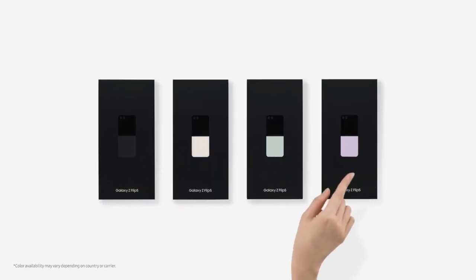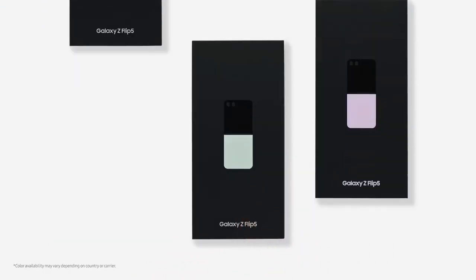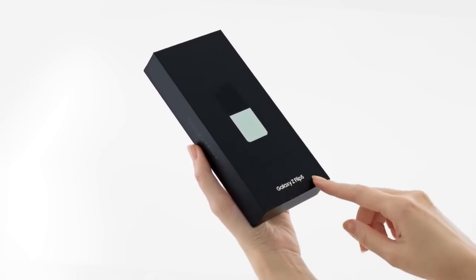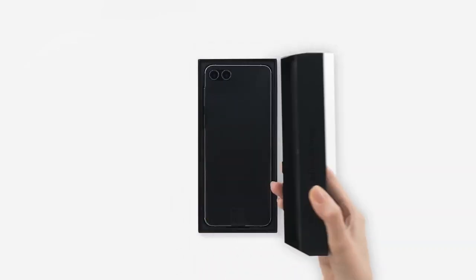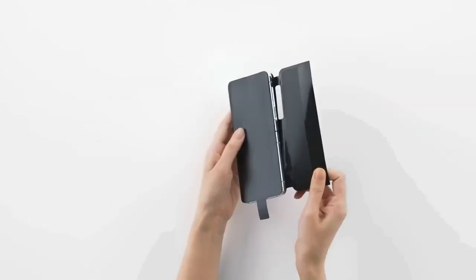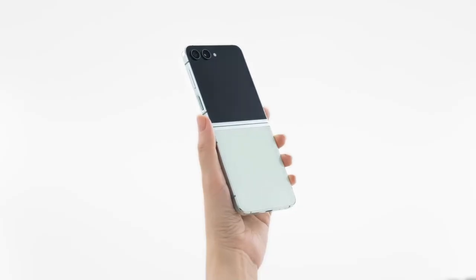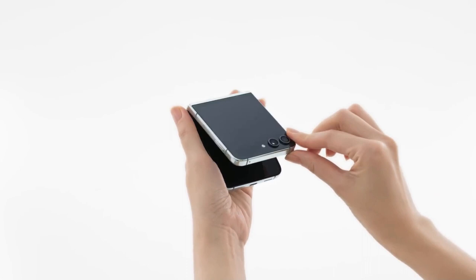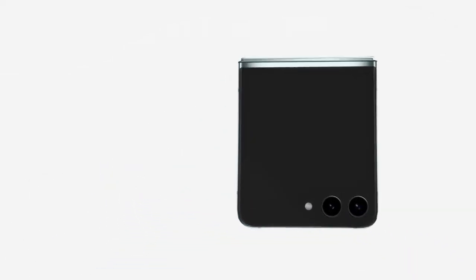At the heart of the Galaxy Z Flip 5 lies the powerful Qualcomm Snapdragon 8 Gen 2 processor, at the forefront of smartphone technology. With this processor, you can seamlessly navigate even the most demanding apps and games, experiencing unparalleled performance and responsiveness. Moreover, the 3,700 mAh battery empowers you to enjoy uninterrupted usage throughout the day, eliminating the anxiety of running out.